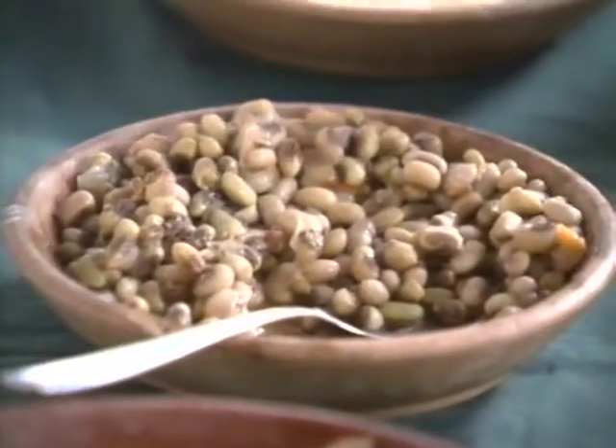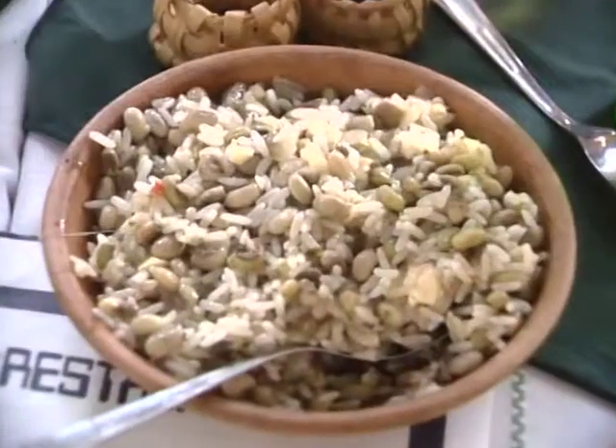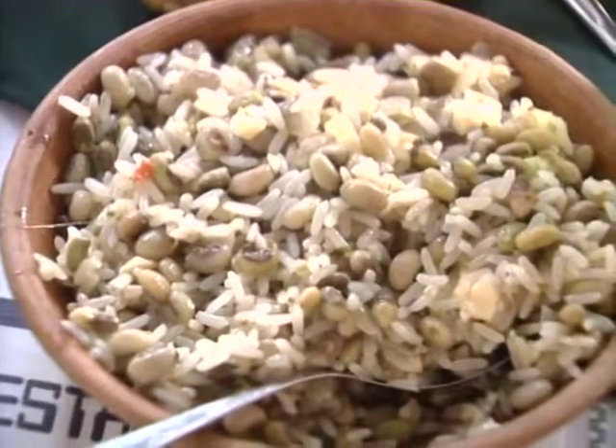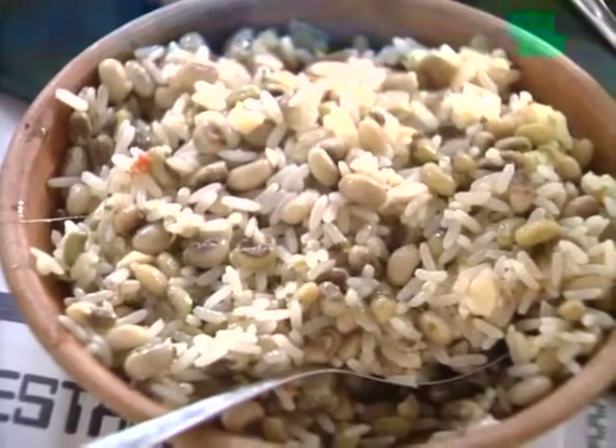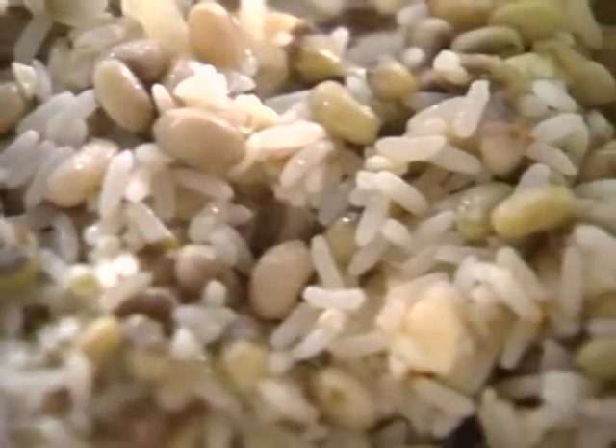This is a very special bean from the north of Brazil called feijão de corda. They cook beans and rice together, and when cooked they mix with a kind of chip cheese. You only find this kind of dish in the north of Brazil.